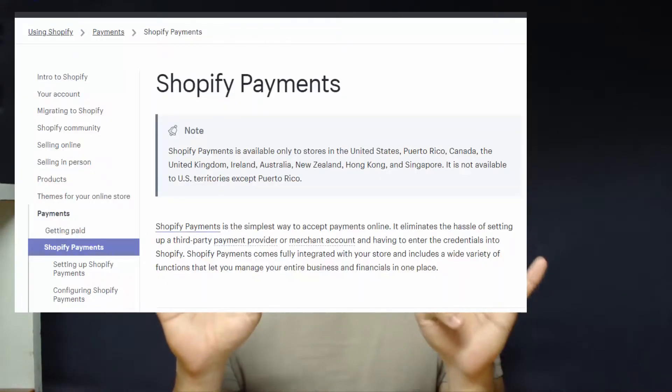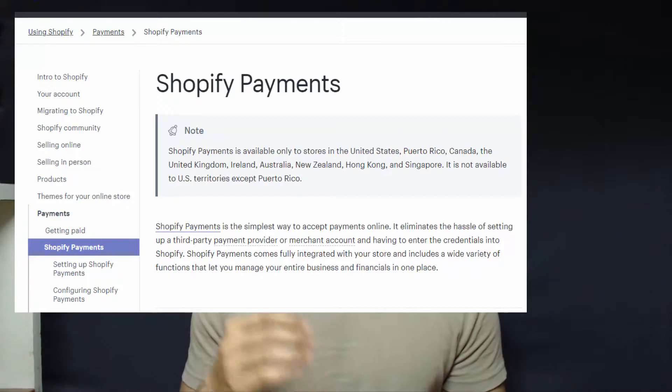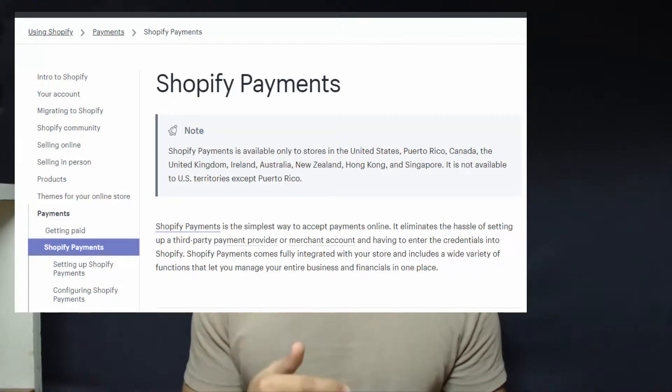As of 2018, there are only nine countries where Shopify Payments is available: the United States, UK, Canada, Australia, Ireland, New Zealand, Puerto Rico, Hong Kong, and Singapore. Only citizens in these nine countries or regions can use Shopify Payments to accept credit or debit card transactions through their Shopify stores.